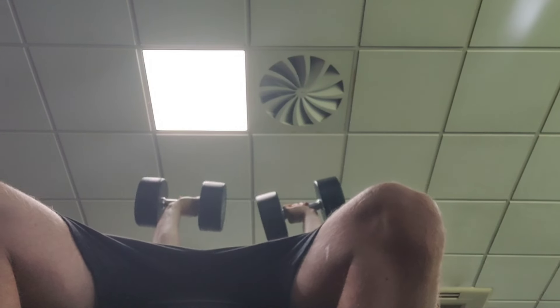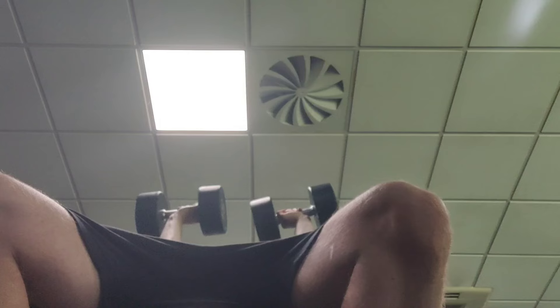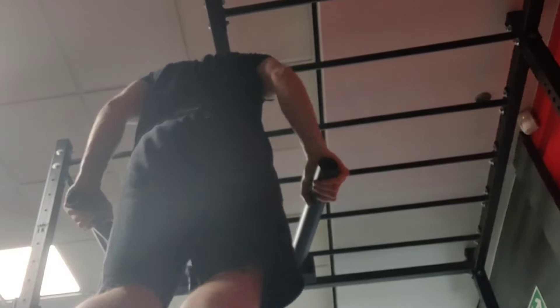Then I moved over to the incline dumbbell bench press. Not the best camera angle unfortunately, but you can still see the set in motion. I was using the 30 kilo dumbbells for my first set where I managed six reps, then dropped down to 27.5 kilo dumbbells for my second set where I managed eight reps — the first set being a one rep improvement on my last session.